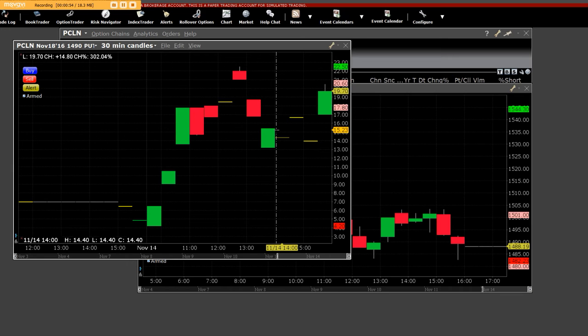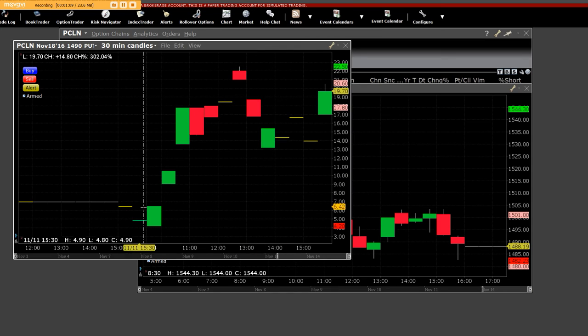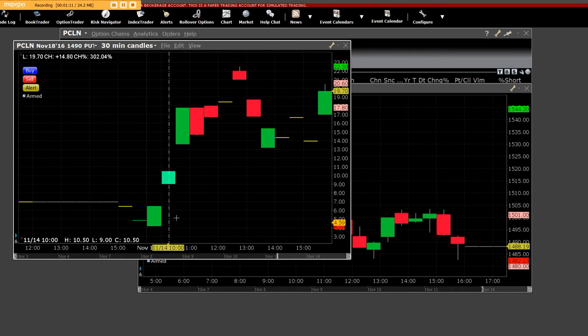Who knows what they're basing their decisions on. We can clearly see right here is where this thing broke down, all the way down to $14.80. The $14.90 put went from $4 all the way up to $22.50. With 10 contracts, you made like $18,000 in some chains.